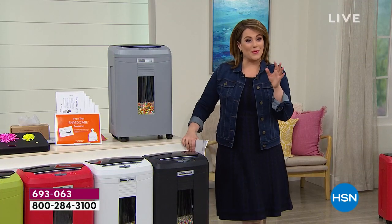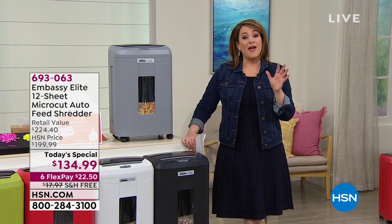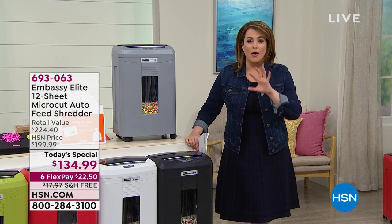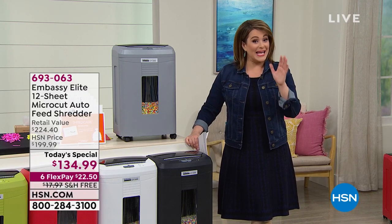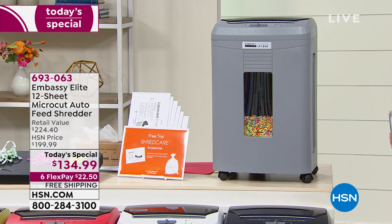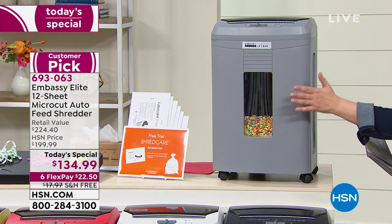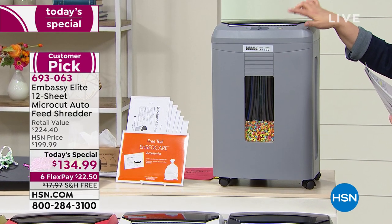They're amazing machines, but what we're doing today is really impressive. We've got the most powerful shredder — this thing is going to power through all of that clutter on your desk. Not only is it the most powerful, it is the largest capacity with a six-gallon bin, so you don't have to stop. You also get the capacity to do 12 sheets of paper at a time.